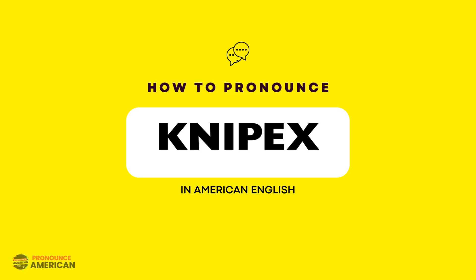If you're looking to learn how to pronounce this word correctly in American English, keep watching this video. This word is pronounced as Knipex. Let's practice together.